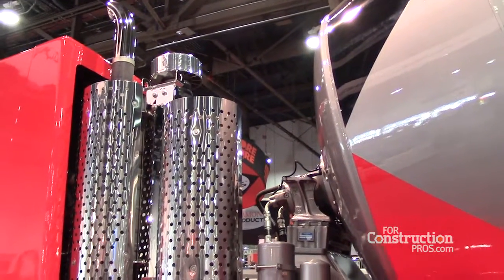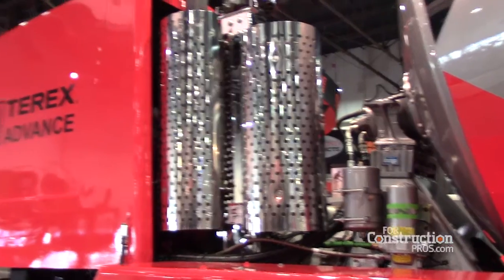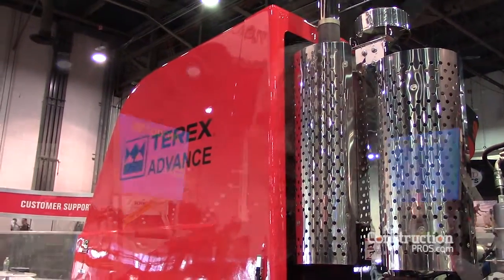They're allowed a 70,000 pound gross on four axles, whether it's interstate or state roads. With the implementation of the new SCR systems on the engines, it added just enough weight to where we lost our ten-yard payload. So we needed to find some lightweight options to get that weight back off of it.